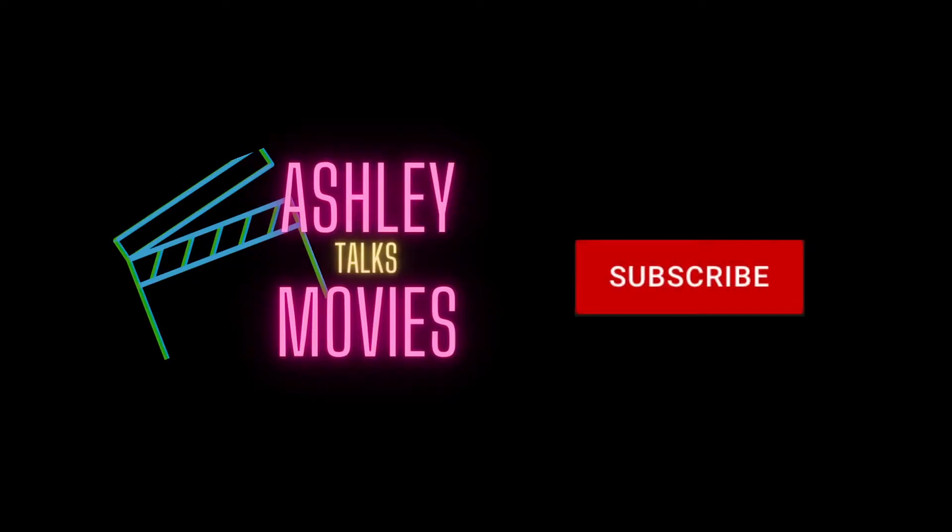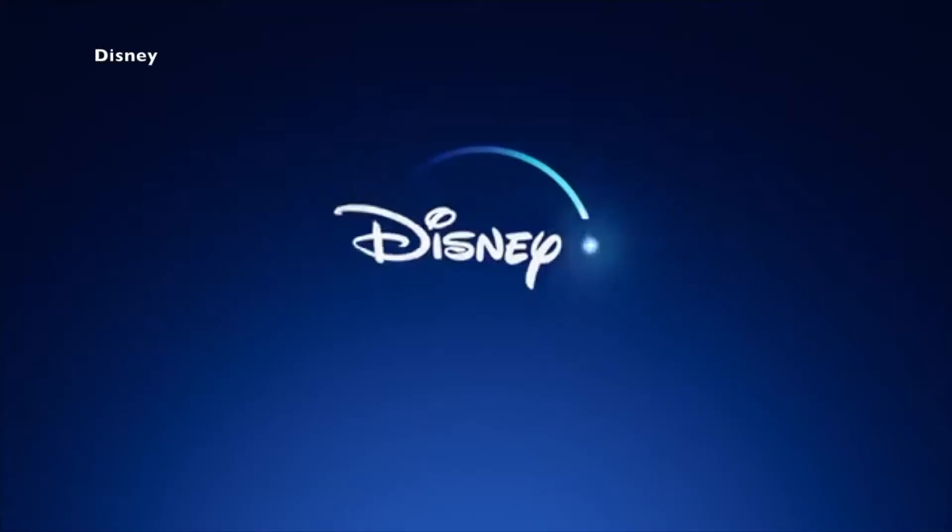Before I get into all that, make sure you hit that subscribe button to keep up with all the videos I'm posting here on this channel. Also feel free to jump into the comments and share your thoughts about this new Disney Plus ad-supported tier. So Disney Plus has been around since November 2019, so it's still a relatively new streaming service.